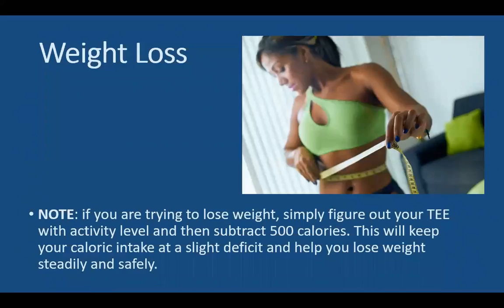When it comes to weight loss, if you have 5 to 10 pounds to lose, you simply figure out what your TEE is given your activity level and then subtract 500 calories. This will keep your caloric intake at a slight deficit, and over time will help you lose weight steadily and safely.